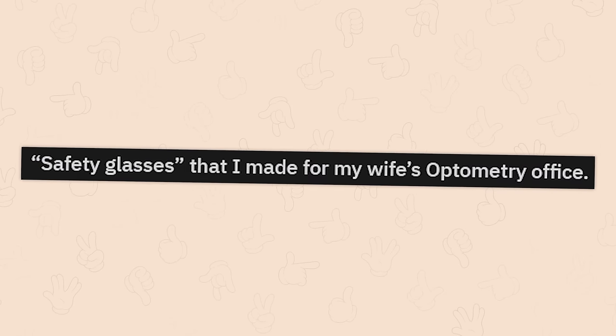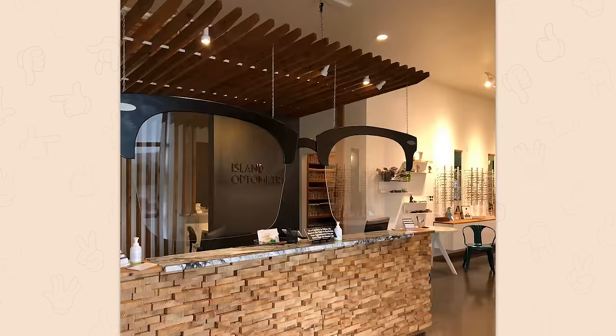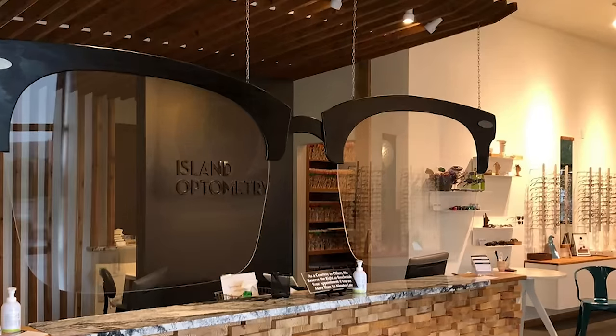Safety glasses that I made for my wife's optometry office. Yep, that husband's getting an extra special birthday gift this year.